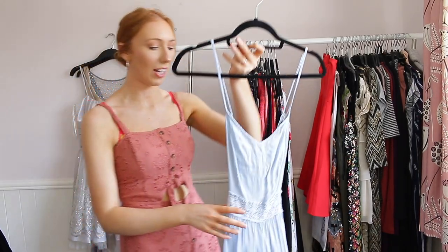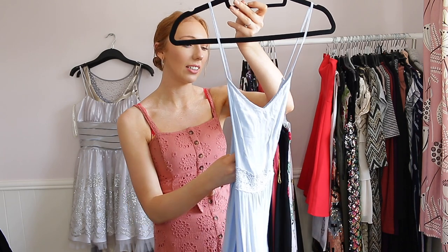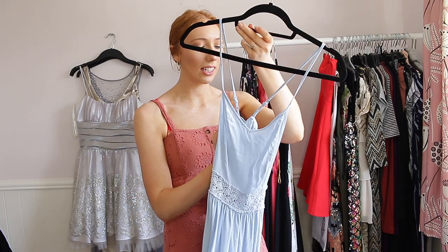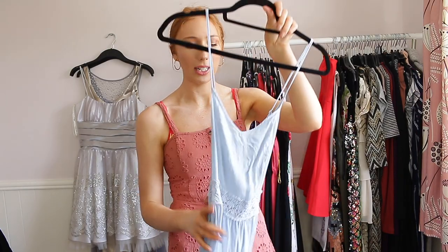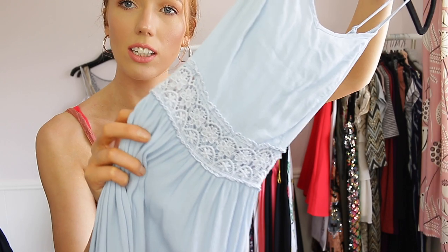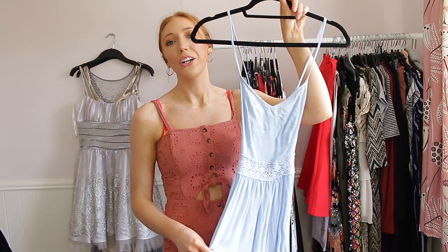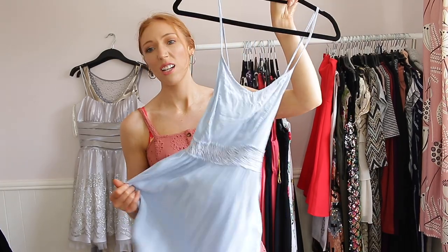This next one I feel like I can get rid of because I didn't wear it last summer and I've had it for a couple of years. It is pretty see-through which is annoying. I got it from New Look and I don't think it was very expensive. The middle panel has a really pretty pattern but I don't think I'm going to wear it, so this is going to go to a new home — there's nothing wrong with it, I just won't wear it.